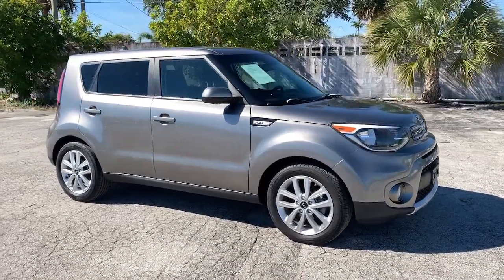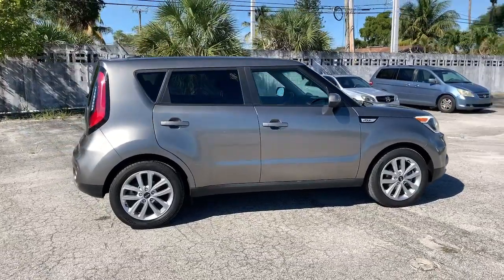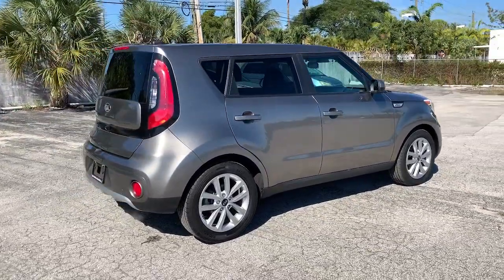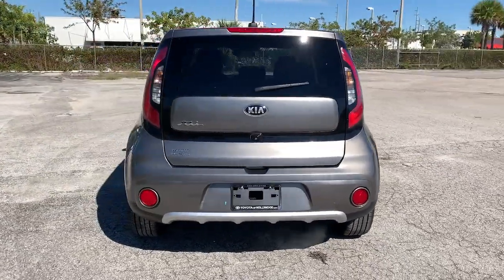Introducing the 2018 Kia Soul. This vehicle still has fewer than 80,000 miles on the clock, so it won't last long. Take a closer look at this spacious and tech-rich Soul.